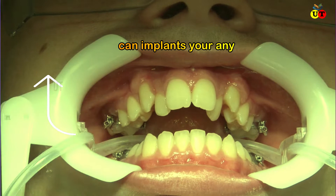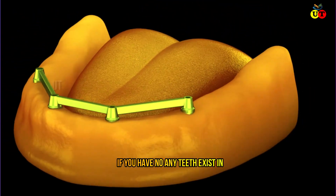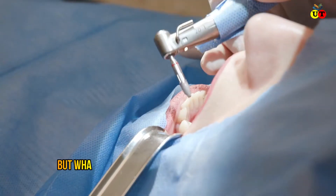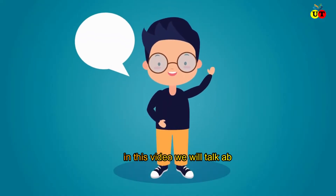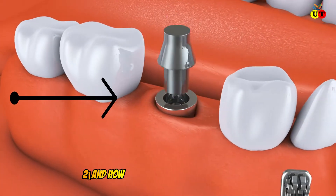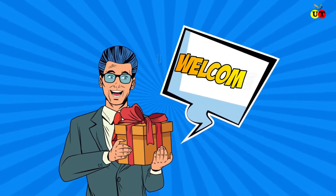Nowadays dental procedures are very advanced. Modern medical procedures can implant any teeth, and if you have no teeth in your jaw, orthodontic treatments can help reconstruct your entire jaw. But what happens if you have zigzag or high-low teeth? In this video we will talk about how to treat zigzag or high and low teeth, and how much cost is needed for this treatment. Welcome to today's new episode.